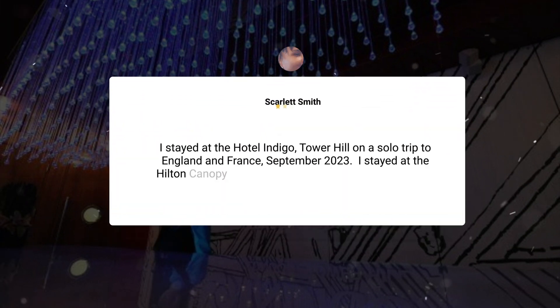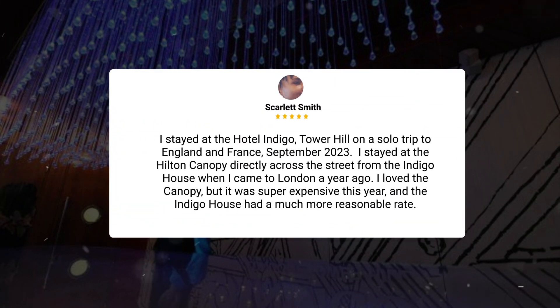I stayed at the Hotel Indigo Tower Hill on a solo trip to England and France in September 2023. I had previously stayed at the Hilton Canopy directly across the street when I came to London a year ago — I loved the Canopy, but it was super expensive this year, and the Indigo had a much more reasonable rate.